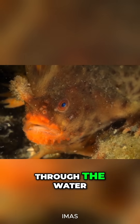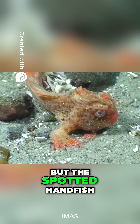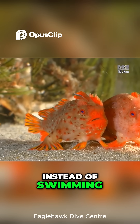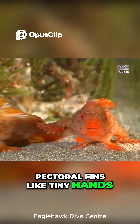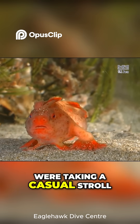Most fish swim effortlessly through the water, using their fins to glide and dart around, but the spotted handfish? It does something completely different. It walks. Instead of swimming, this quirky little fish uses its specially adapted pectoral fins like tiny hands, pushing itself along the seafloor as if it were taking a casual stroll.